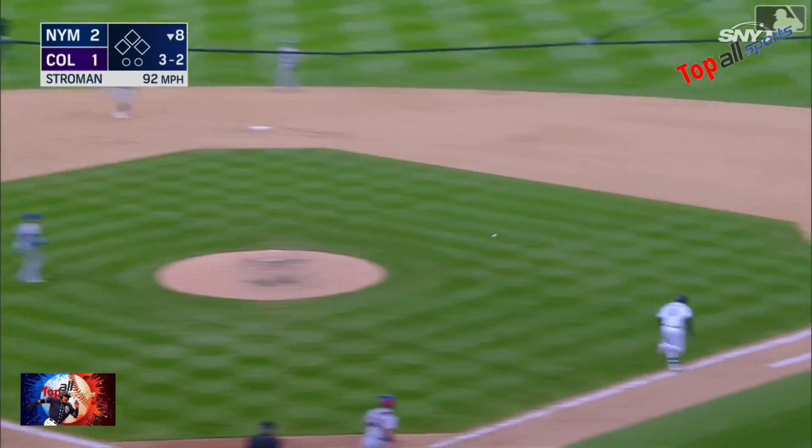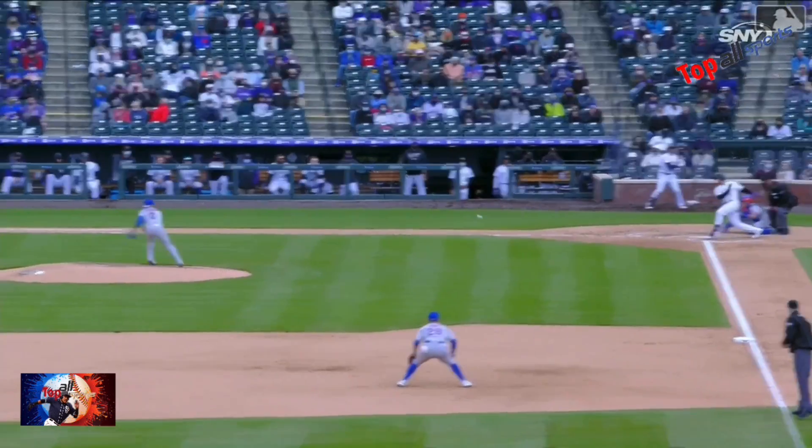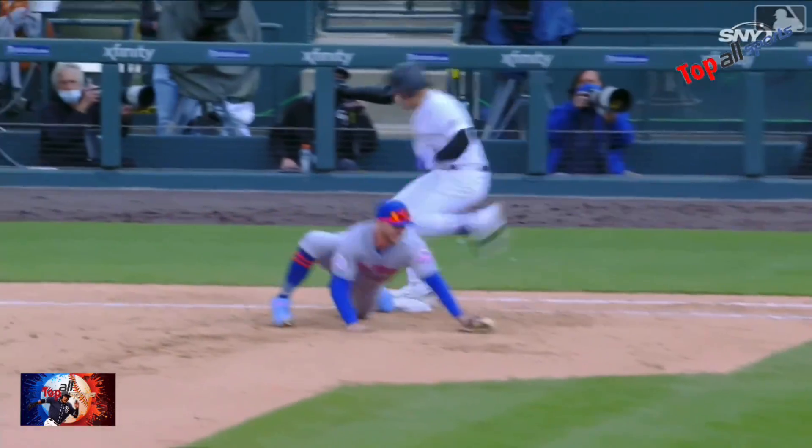And Fuentes — it's a grinder behind-the-back grab by Stroman! But can he get it there in time? Just barely. That was bizarre. Tremendous stop by Stroman behind the back.